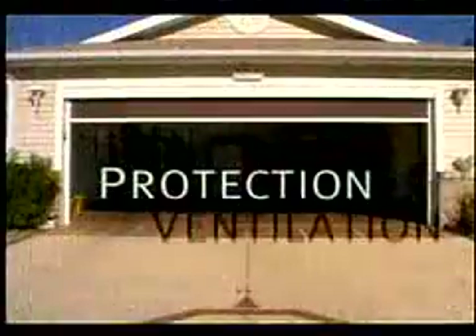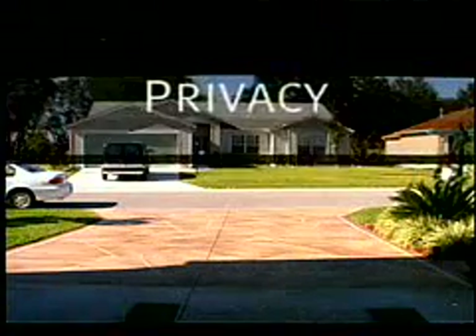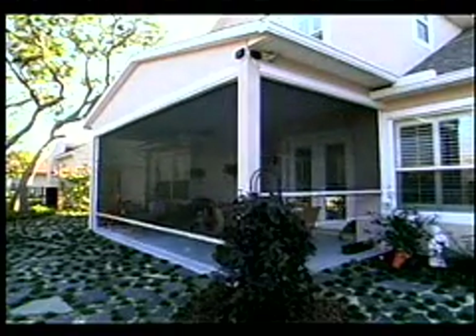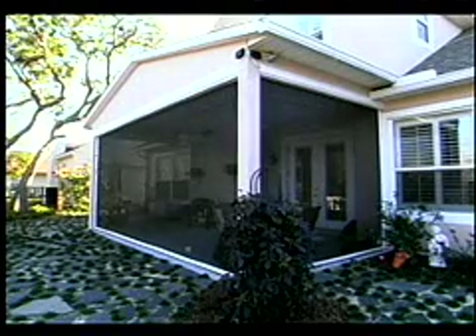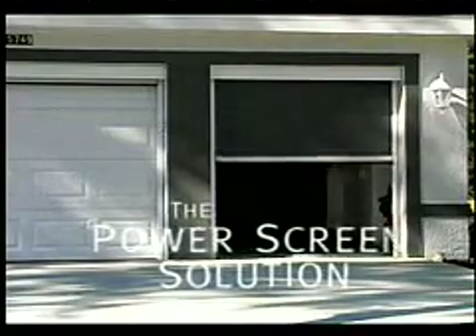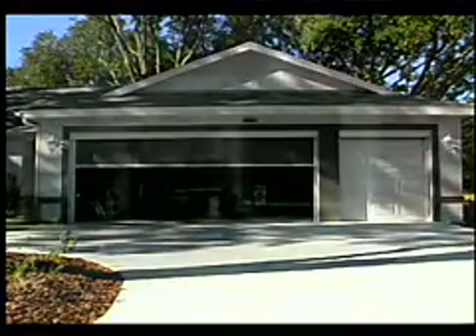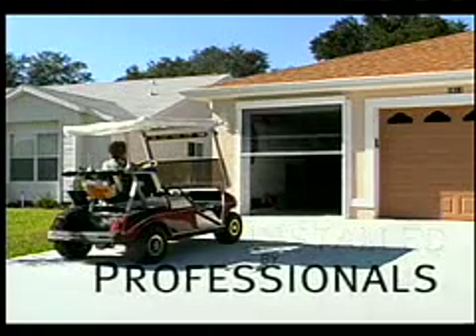Executive Power Screens: so versatile they fit most standard and oversized applications; so practical they supply shade from the sun, protection from pests, refreshing ventilation, and enhanced privacy; so simple, all at the touch of a button. Whether you choose to make your outdoor space an inviting extension of your home's living space or turn an outdoor deck into a privacy-enhanced, pest-free oasis, the Executive Screen is the power screen solution — there when you need it and not when you don't.